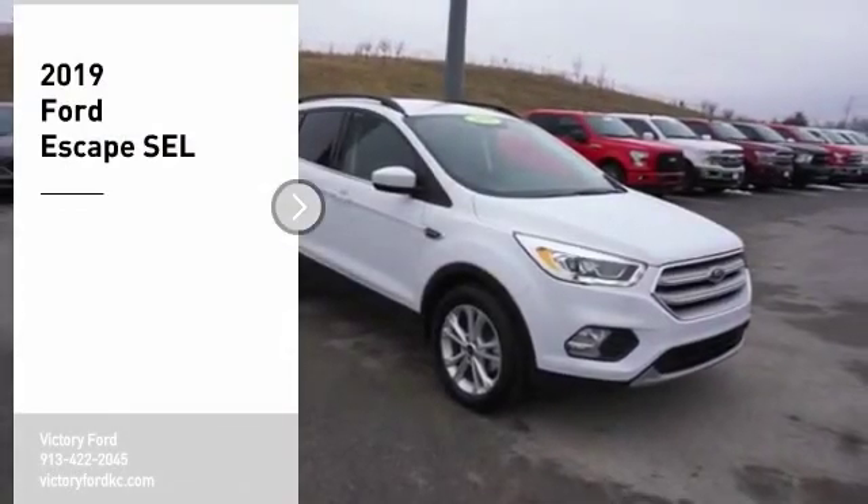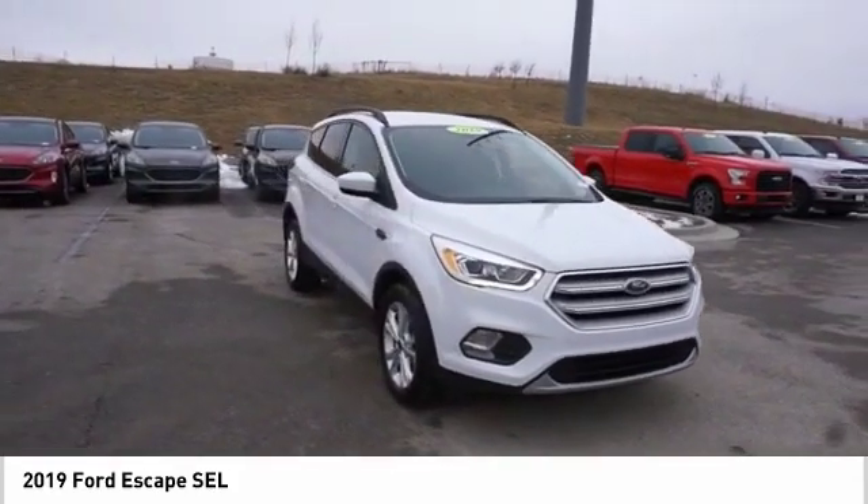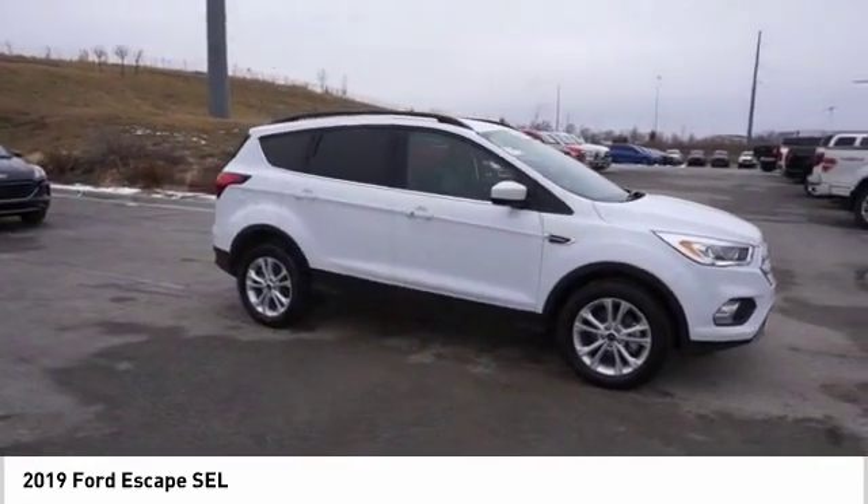Take a ride in the 2019 Escape. Gas engines flex, tow, sip and go with Ford Escape. Here are some of this vehicle's great options.